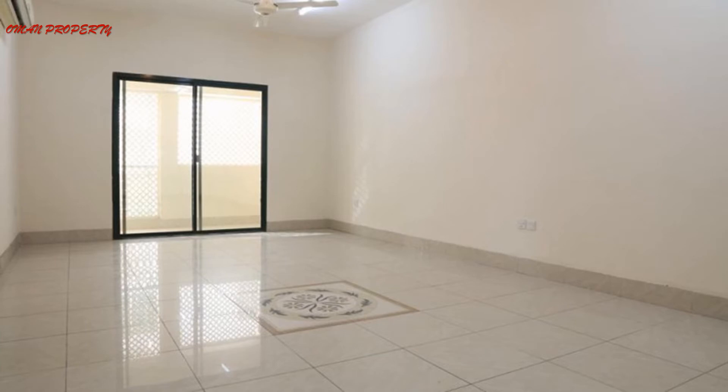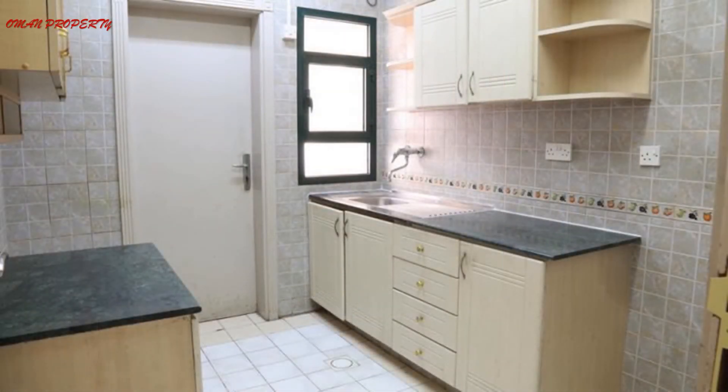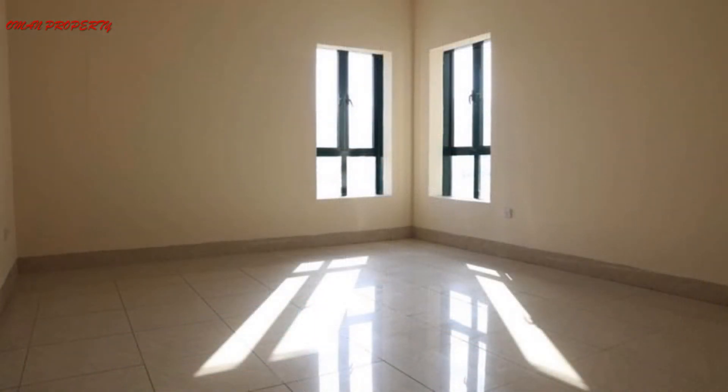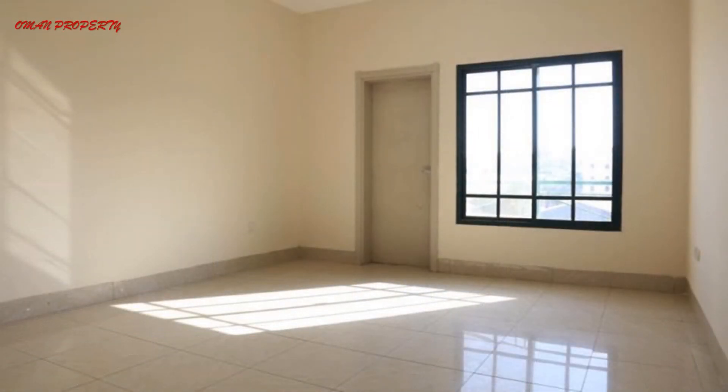Yeah, this is the middle of the hall and there is a lot of space. There's a cool air conditioner in the hall, a modular kitchen, and a beautiful clean bathroom where you can take a shower. Beautiful sunlight is coming in through two windows, and this is our beautiful bedroom.